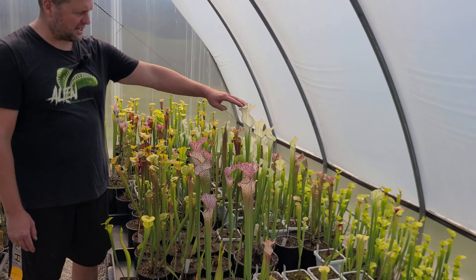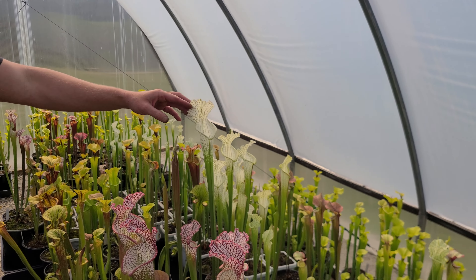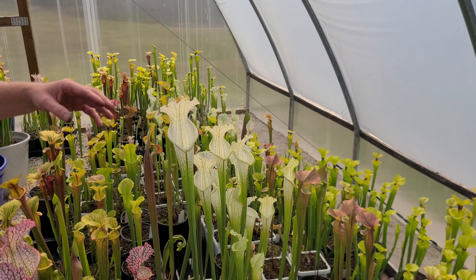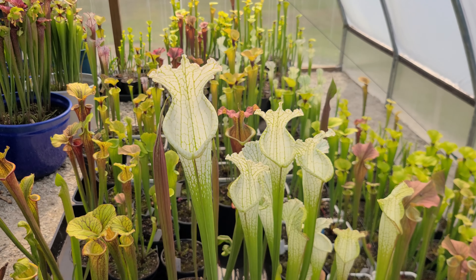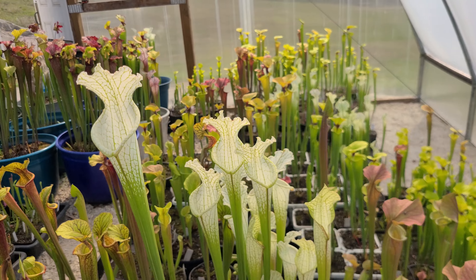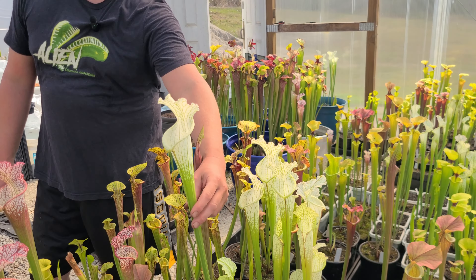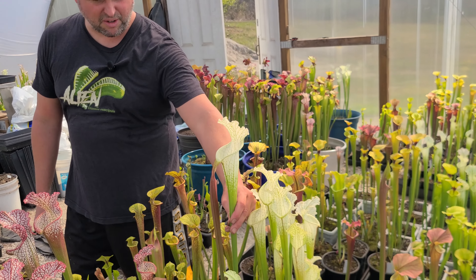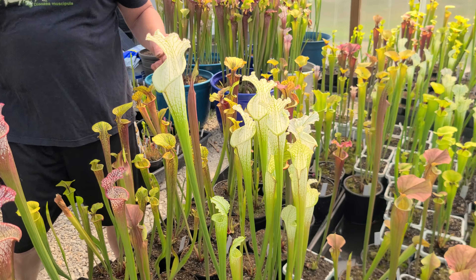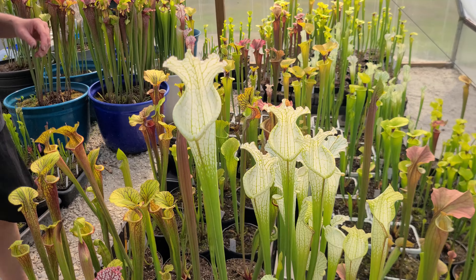Behind it is our Hurricane Creek White — this is an FTS grown from seed. I grow Clone A, B, I think I have C also, F, and the A times F select. And I still think our clone stands right up there with the best of them. Spring, fall, all year long the pitchers are really nice on this plant. It's the best around.